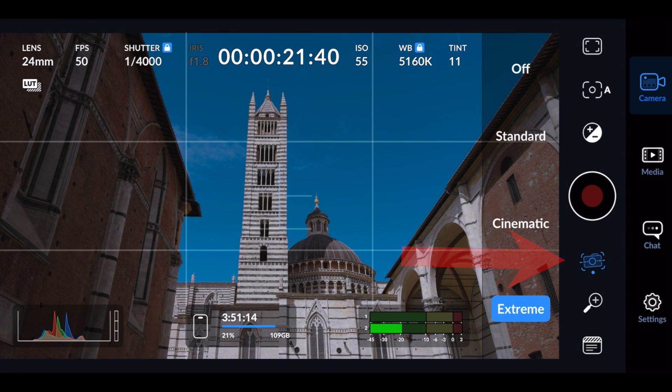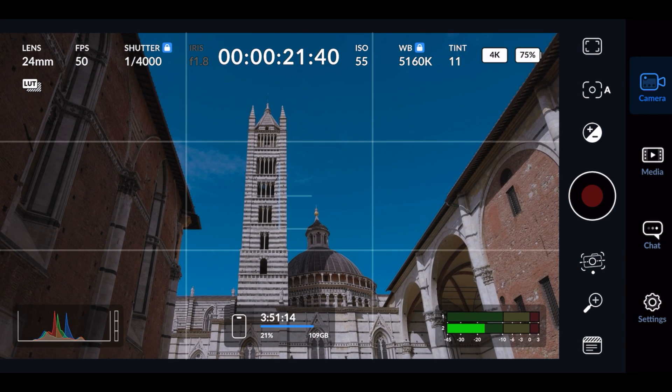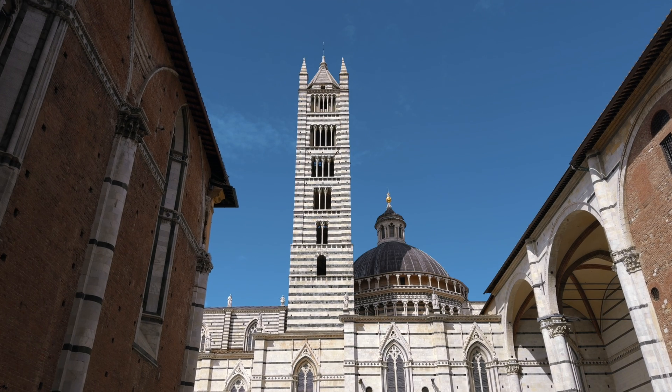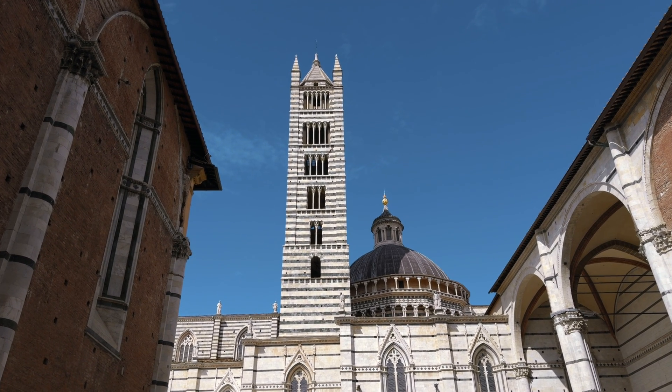Also keep in mind that if you set the stabilization in the app to Cinematic or Extreme, the LUT will not be visible while recording. But the LUT colors and contrast will be baked into the footage as soon as you stop recording, so you'll have the colorful and saturated file after you finish.